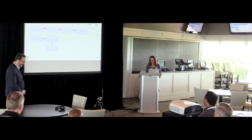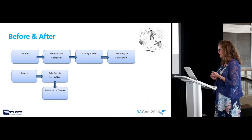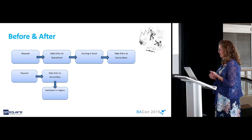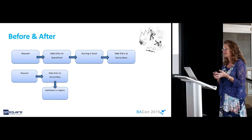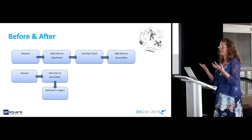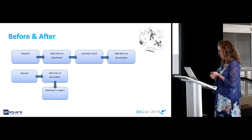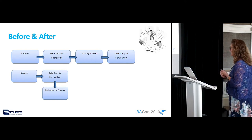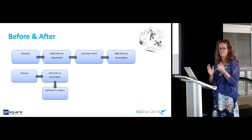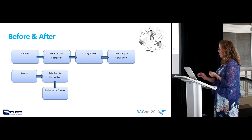We did succeed. After all 80 hours of work, we were able to effectively eliminate several pain points in our process. ServiceNow is our change management tool and you can't change change management — that comes from above. So we eliminated the data entry steps. Now when a request comes in, it goes directly into ServiceNow. The information comes out of ServiceNow and goes into a dashboard in Cognos where the developers, team lead, and business analyst can look at the requests and figure out what needs to get done for the day.